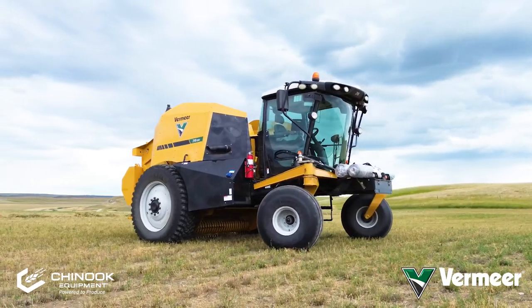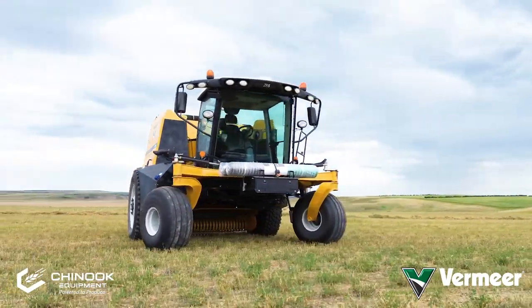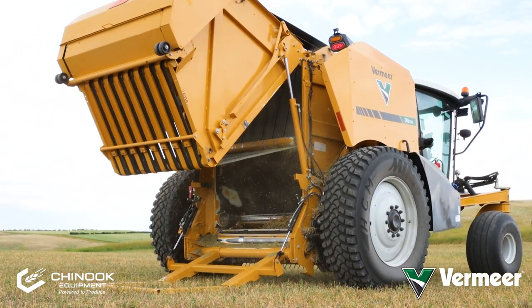Hey everyone, this is Ben Peterson with Vermeer Corporation in front of the ZR5-1200 self-propelled baler today. I'm going to talk about some of the high-level features and benefits that we have on this machine.